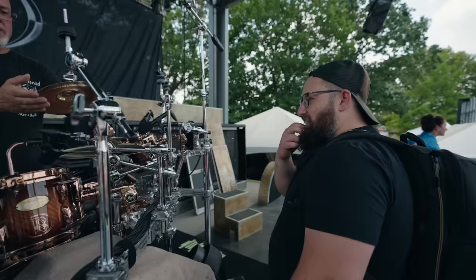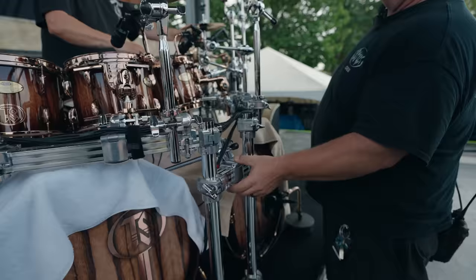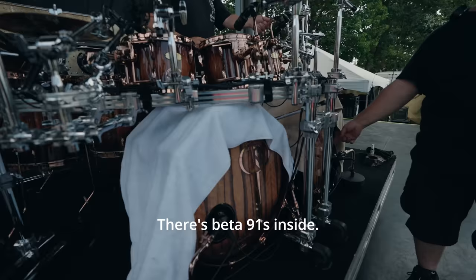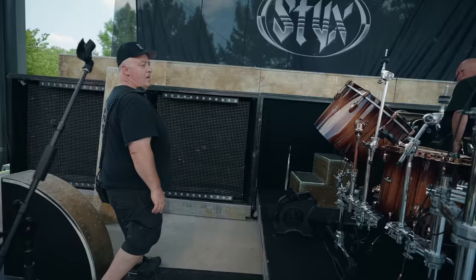Audix D2s on most of the toms, transitioning to D4s. The D2 is pretty neutral sounding. An I5 on snare top and bottom — all mounted on drum hardware to keep the floor clean. D6 on the kick, with Beta 91s inside. And there's a D6 inside the 20-inch gong drum as well.